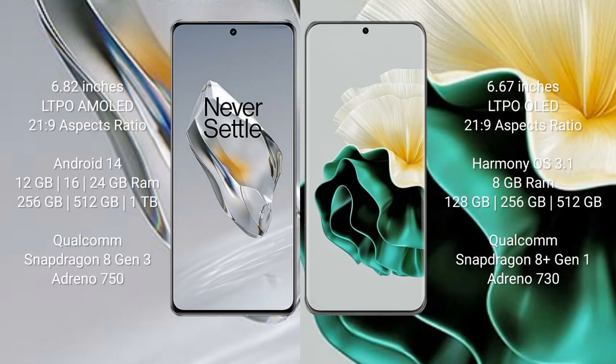OnePlus 12 comes with a 6.82-inch LTPO AMOLED display and refresh rate 120Hz. Huawei P60 comes with a 6.67-inch LTPO LED display and refresh rate 120Hz. OnePlus 12 runs on the Android 14 operating system, while Huawei P60 runs on the HarmonyOS operating system.